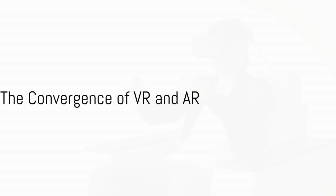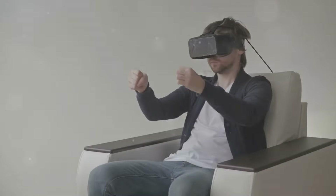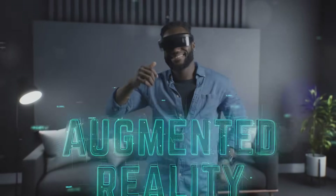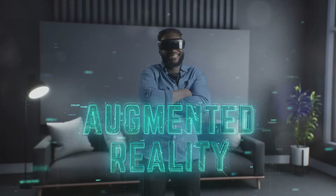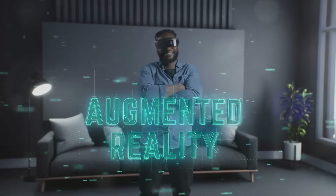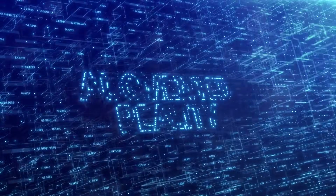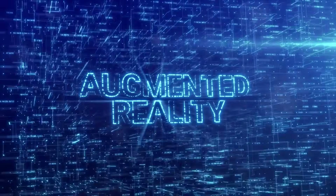What happens when you merge the immersive capabilities of VR with the real-time enhancements of AR? The convergence of VR and AR: virtual reality pulls us into an entirely different world, providing a fully immersive experience that detaches us from our physical surroundings. Augmented reality, on the other hand, overlays digital elements onto our real world, enhancing our interaction with our immediate environment.